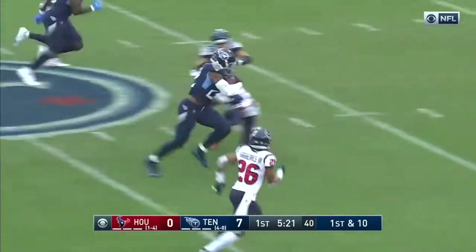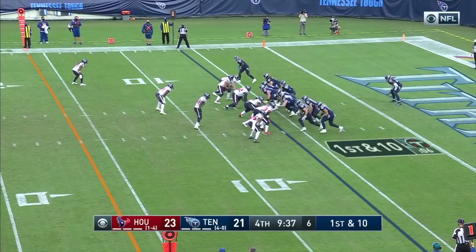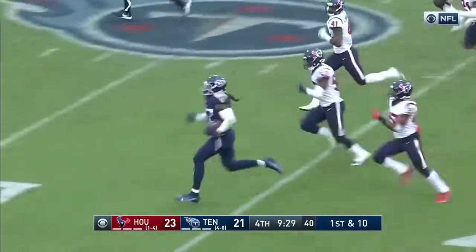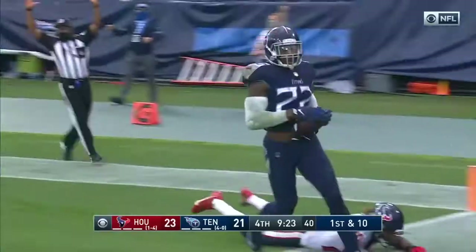Number 22 gets the ball and gets a hole and room to run. Midfield, inside the 40-yard line before he is knocked down. Five-yard line. Henry — Henry breaking free, 20, 25, off to the races. They may not catch him. They won't catch him. Touchdown, Tennessee.